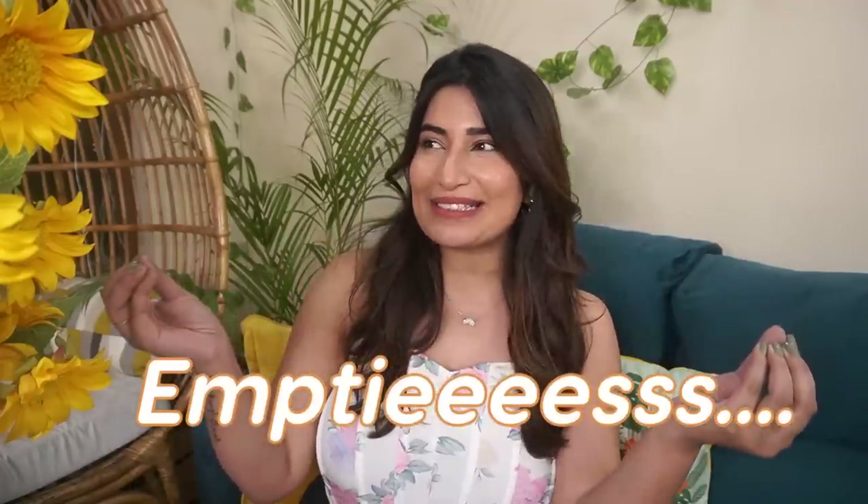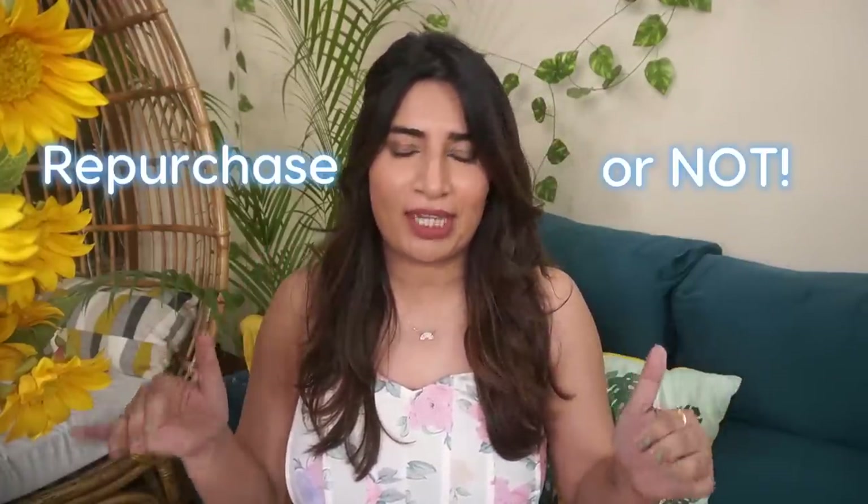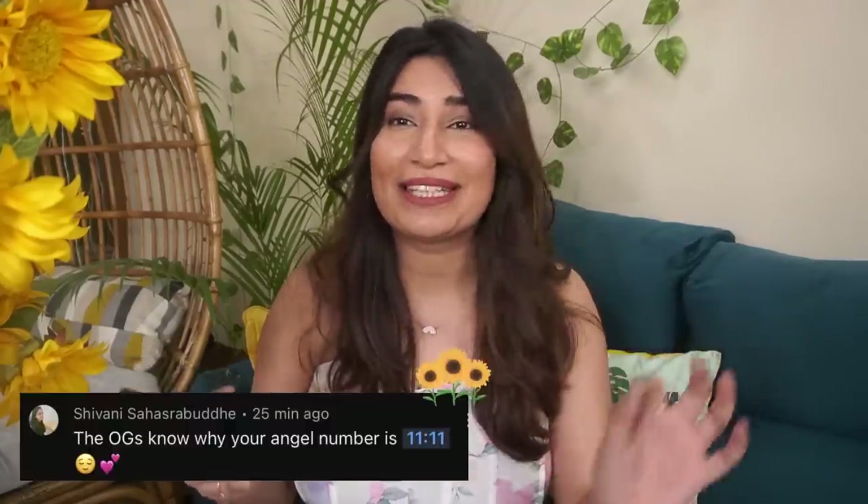Hello my sunflowers and welcome back to the channel. Today's video is going to be my first ever empties haul video format. I'm talking about all the products that I've completely finished and reviewing them — will I repurchase them or never buy them again. Did they work for me or not? This is going to be a very fast speed-through review, not a very detailed one because I have many products to talk about. I'm going to do the shoutout of the video in the beginning — it goes to Shivani Sahas Buddhi. I love you.